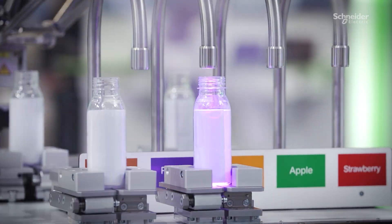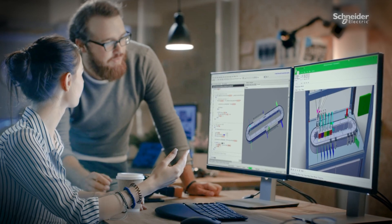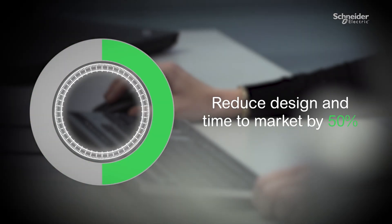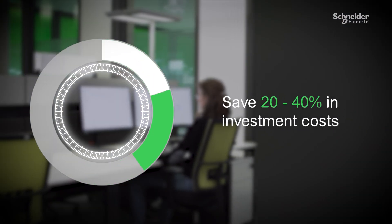With our digital twin solution, EcoStruxure Machine Expert Twin, you can build, commission, and test your machine virtually. That can reduce time to market and commissioning time, while helping you realize a savings in investment costs.